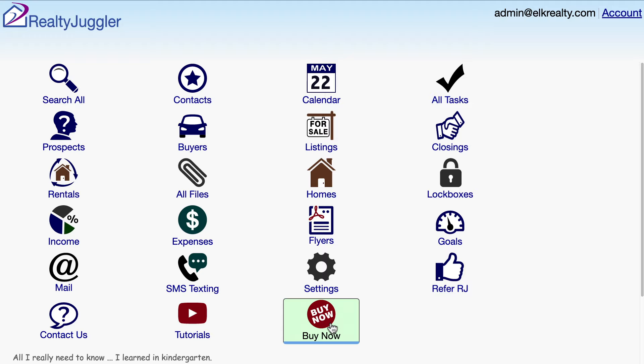If your trial or paid membership expires, don't worry. We'll keep your data on file for 60 days after expiration. Your data is safe with us even if your account accidentally expires.